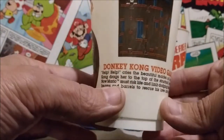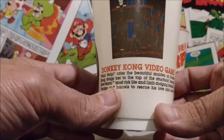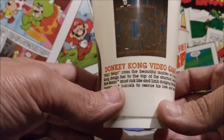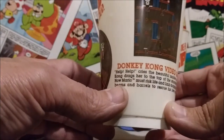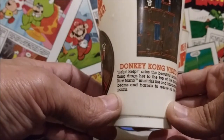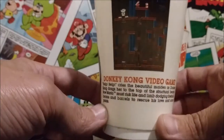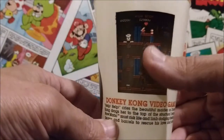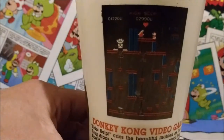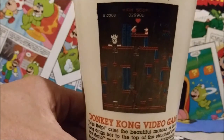It gives a little description about the game on the bottom. It says: 'Donkey Kong video game. Help, help, cries the beautiful maiden as Donkey Kong drags her to the top of the structural beams. Now Mario must risk life and limb, dodging fireballs, beams, and barrels to rescue his love and score points.' So that's really cool — with the technology at the time they were able to capture that image. I really want you guys to be able to see that. That's just really neat.